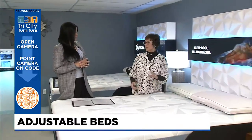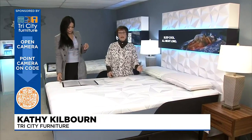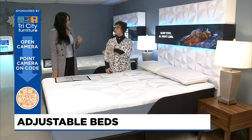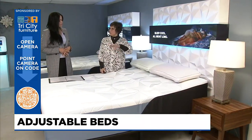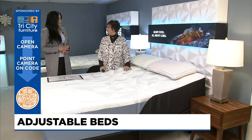Adjustable bases are available for many mattresses today and it's where you can actually put your head up or put your feet up, or both, and it gives you an adjustable comfort. Many of us are familiar with them in hospitals.